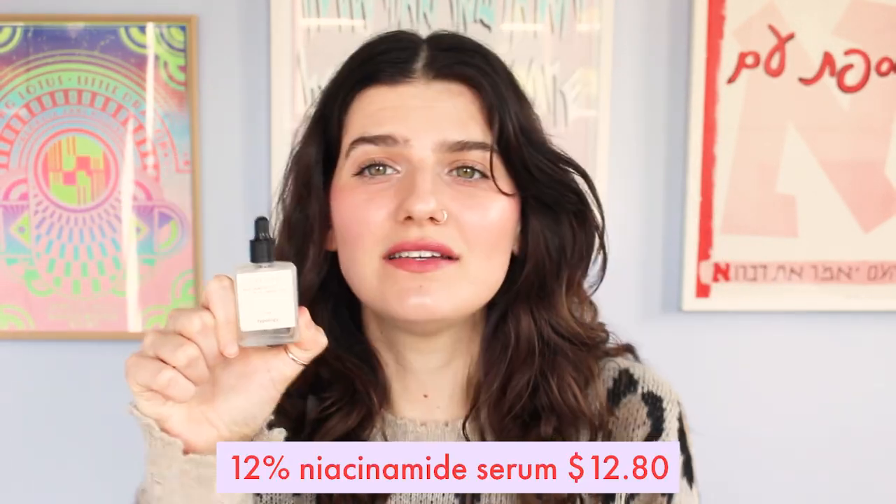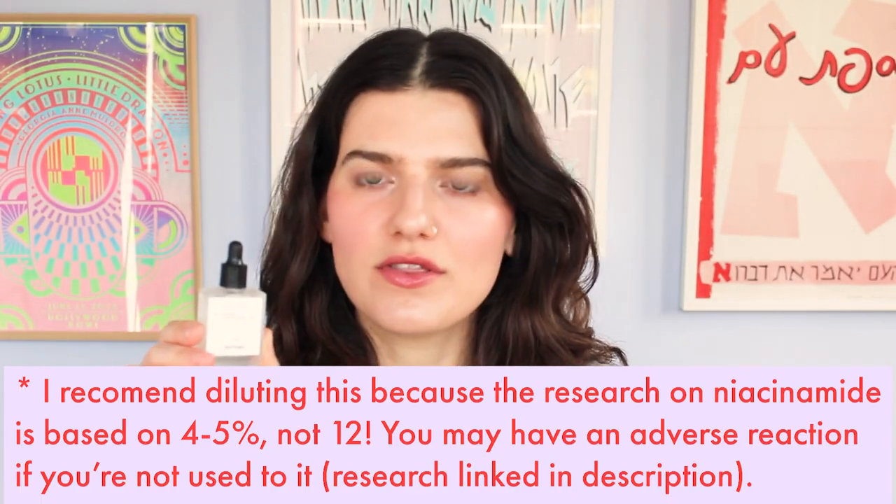This is a very simple formula, and it doesn't have the zinc that The Ordinary has in their formulation — it's just 12% niacinamide with a couple of other things to stabilize the formula. It helps with the skin barrier and accelerating the skin healing process. The consistency is very light and completely absorbs into the skin. It's more expensive than The Ordinary, but it's a really high quality alternative that doesn't have dimethicones in it.